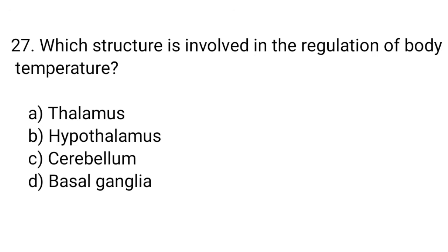Question number 27. Which structure is involved in the regulation of body temperature? The right answer is option B. Hypothalamus.